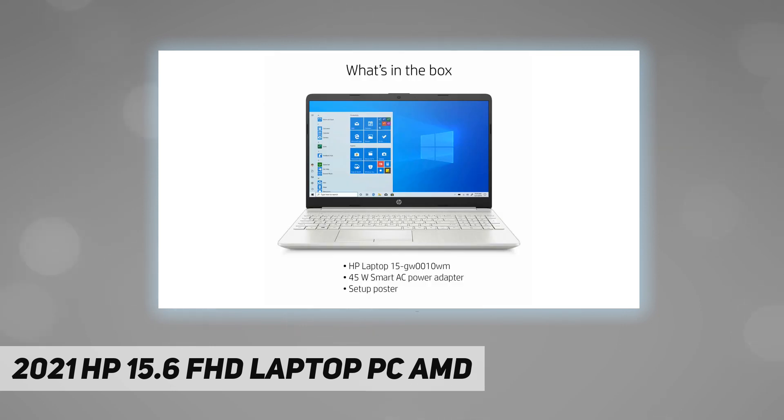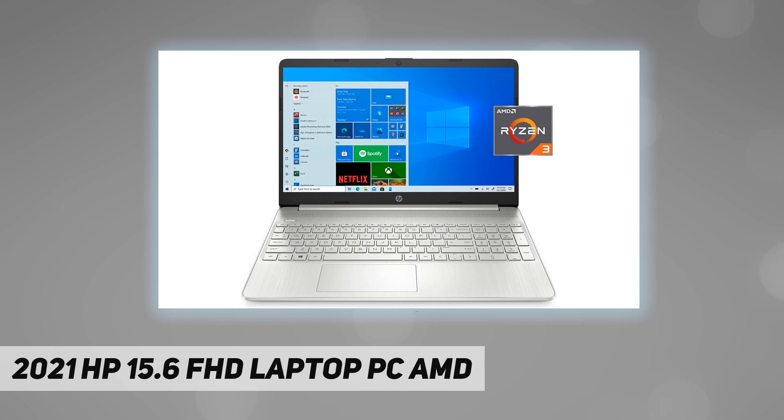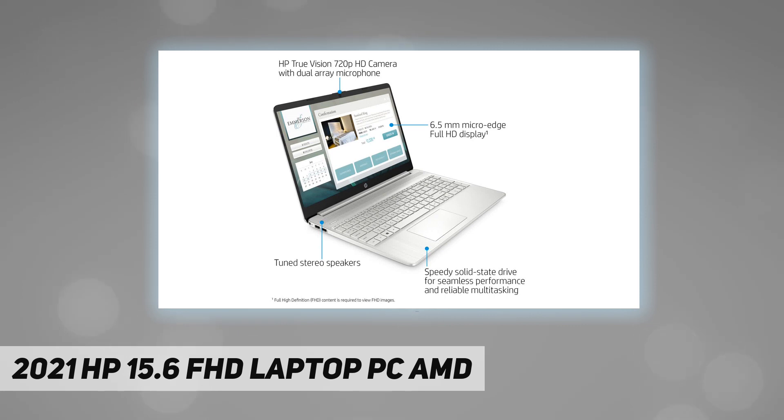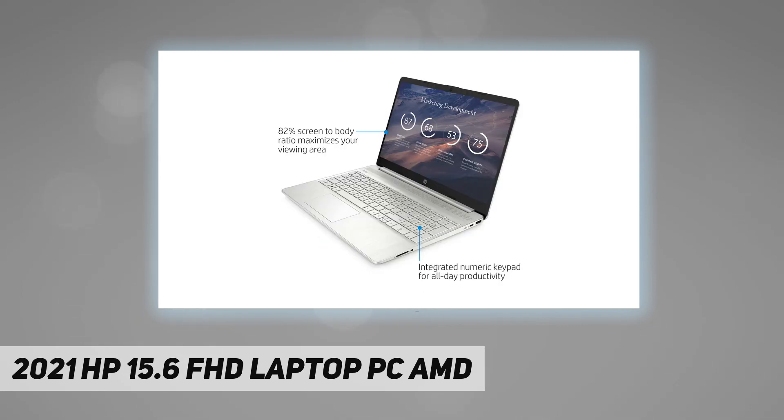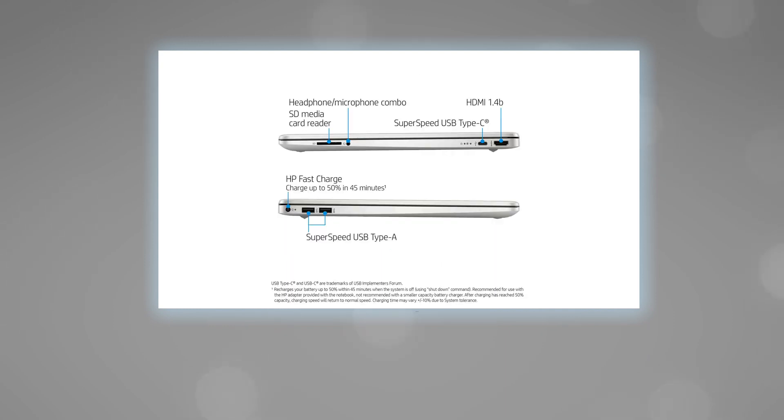Connectivity: Realtek RTL 8821C 802.11 B/G/AC and Bluetooth 5.0 combo. 1x USB 3.1 Gen 1 Type-C, 2x USB 3.1 Gen 1 Type-A, 1x AC smart pin, 1x HDMI 1.4b, 1x headphone/microphone combo, 1x multi-format SD media card reader. Rocky Digital enhancement: upgrade to Windows 10 Pro. 3-cell battery, up to 7 hours, HP fast charge.